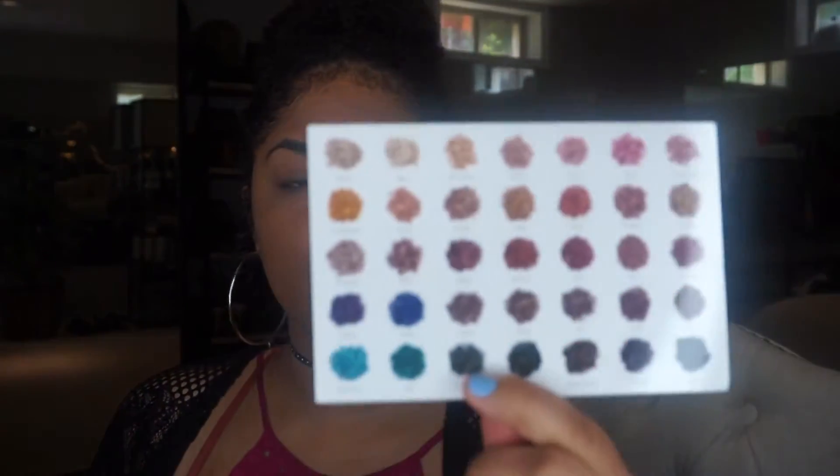I'm going to do the swatches really quick on my arm. I have the color sheet here. This is 'Pool Party' — ooh, that's pretty. They're very creamy and very pigmented; I barely did anything. Next is 'Jada' — oh my gosh, this color is so pretty.